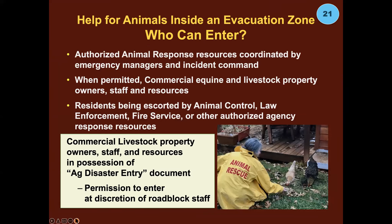Animals inside an evacuation zone — who can enter? Get yourself to safety, get on the hotline, and call to request assistance for your animals inside the evacuation zone. This response will be provided by authorized animal response resources coordinated by emergency managers working under incident command. When permitted, commercial equine and livestock property owners, staff, and their resources and vendors will be allowed in under the AgPAS program, which exists in our county and many others. Residents being escorted by animal control, law enforcement, or the fire service may sometimes be allowed to access their properties as well.